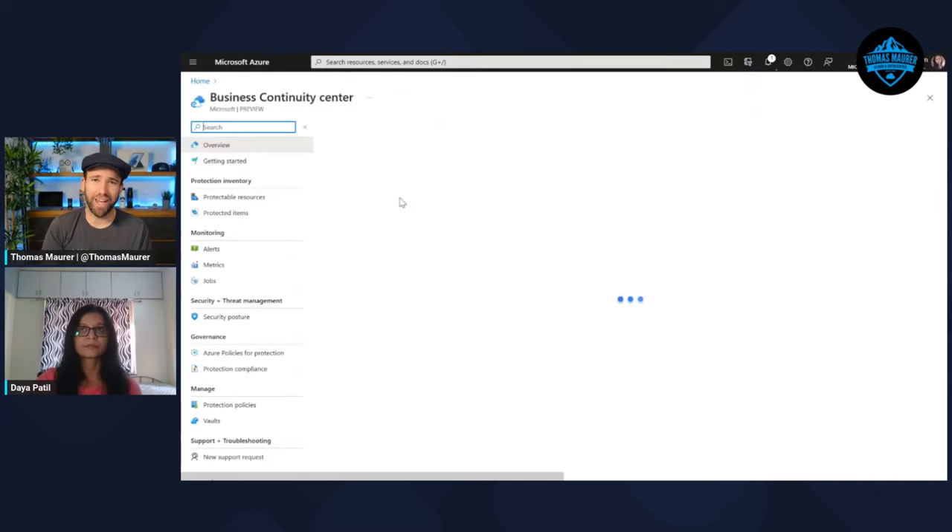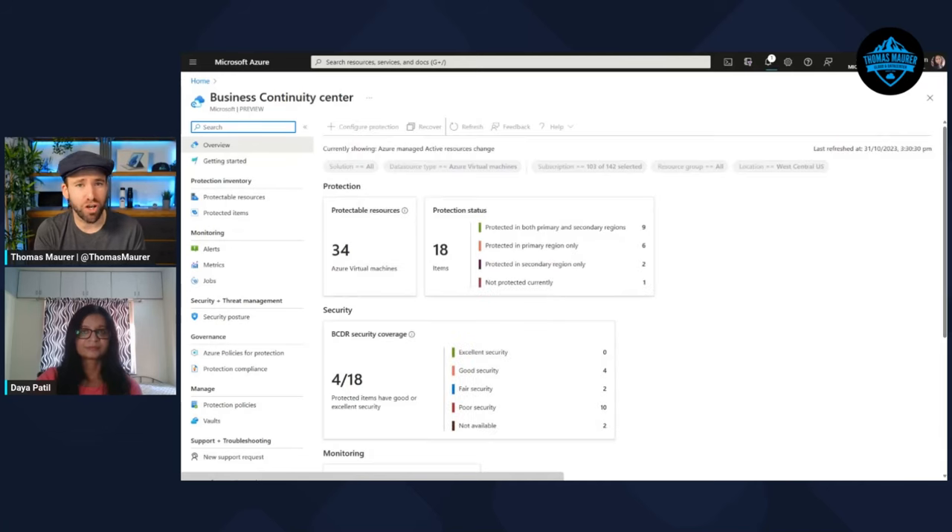This is fantastic — as a backup admin or someone responsible for data protection, this is a great way to have an overview and find resources which are not protected. Now you just showed us how to identify an unprotected resource and start the protection process. How can I monitor if the protection is actually configured successfully?